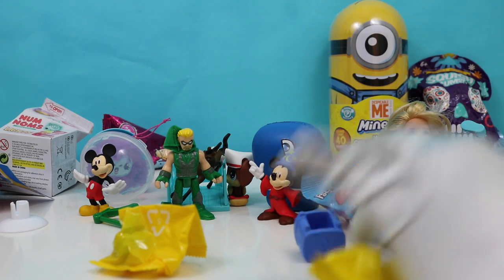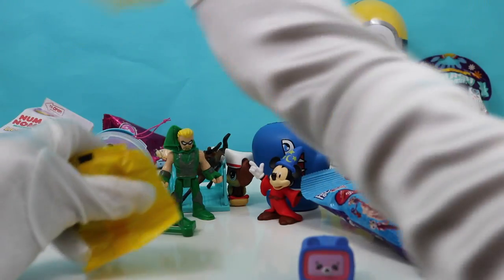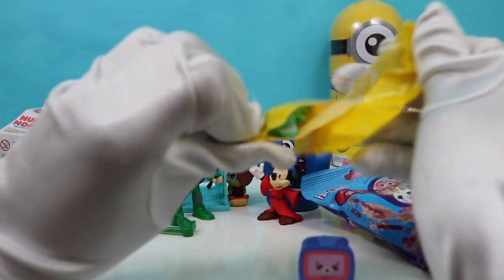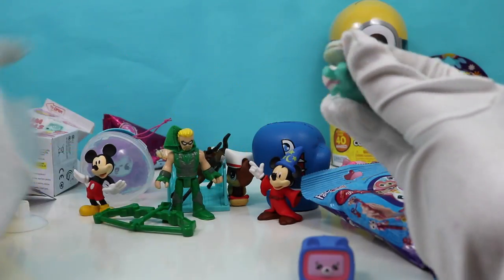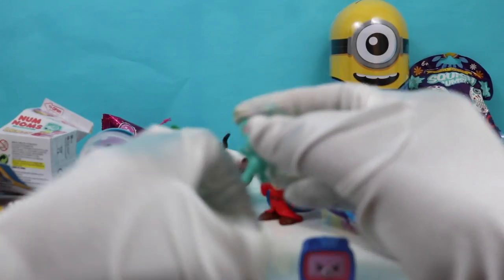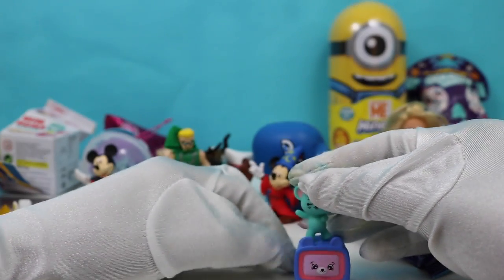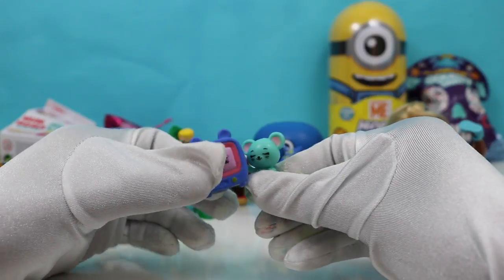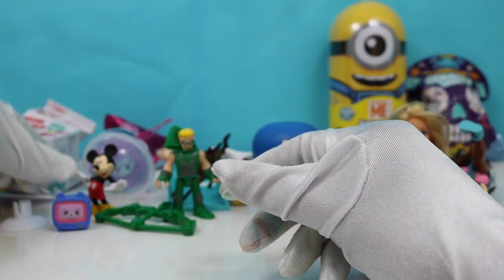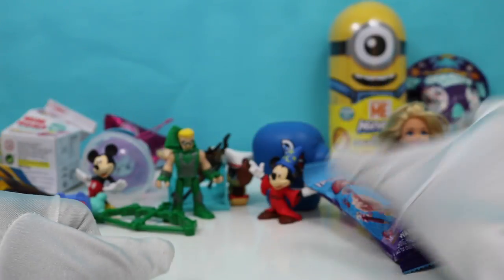Drinks in a box. Let's open up our second bag. Pet Bee drinks in a box — so cute. We're going to set you guys right here so you can hang out with everyone else.